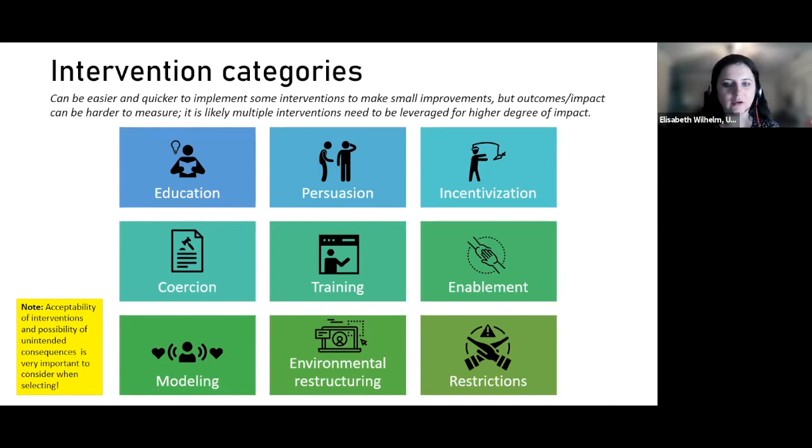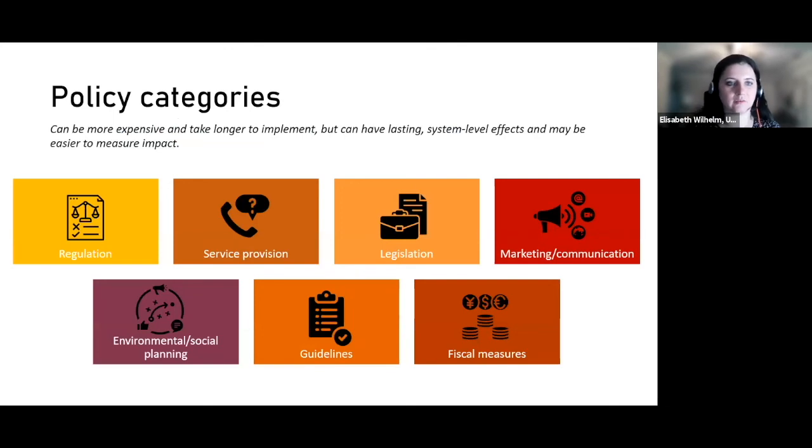Restrictions involve limiting a particular intervention for a particular group of people. Acceptability of interventions is really critical, as is understanding the possible unintended consequences. There are also policy categories — more expensive and longer to implement, but with lasting system-level effects and easier-to-measure impact. These include: regulation, service provision, legislation, marketing and communication, environmental and social planning, guidelines, and fiscal measures. For example, in the US, healthcare providers were not being compensated for time spent counseling patients about vaccine questions and misinformation — so doctors were doing that for free, without incentive.